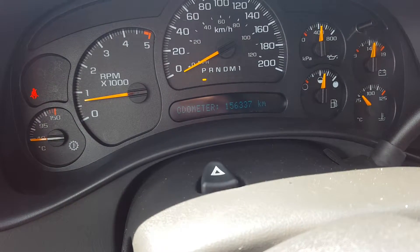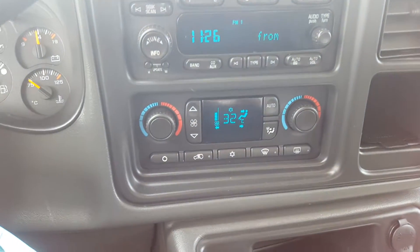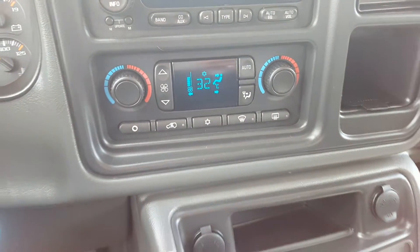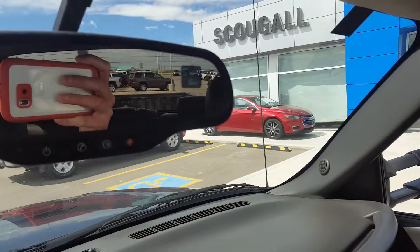The odometer is sitting at 156,000 kilometers. This truck has an entertainment system with AM and FM radio and a CD player. We have dual front zone climate control and heated front seats. We have a centre console with cup holders and storage, and a side console. This truck has OnStar as well. We have a temperature gauge and compass on the mirror.